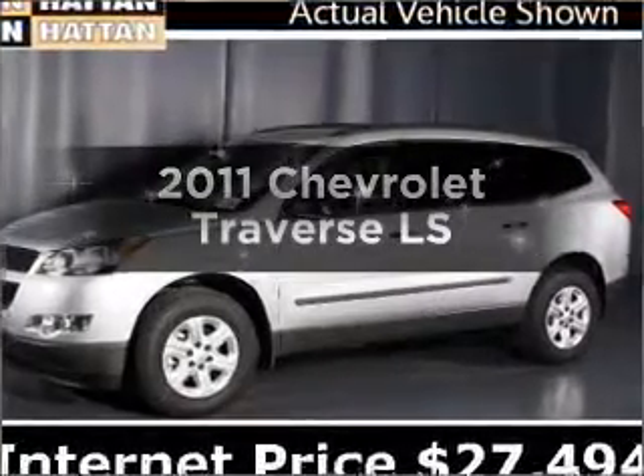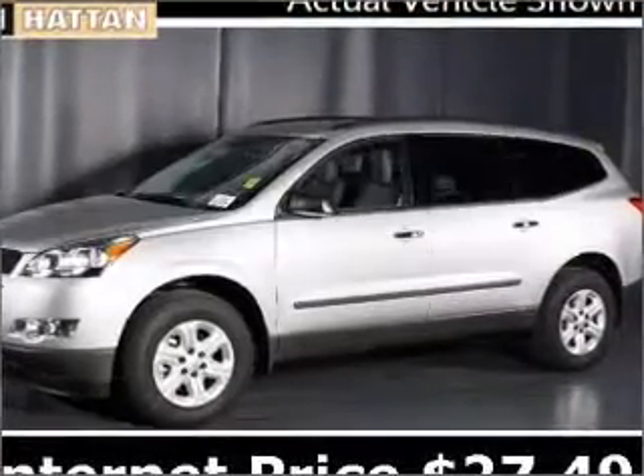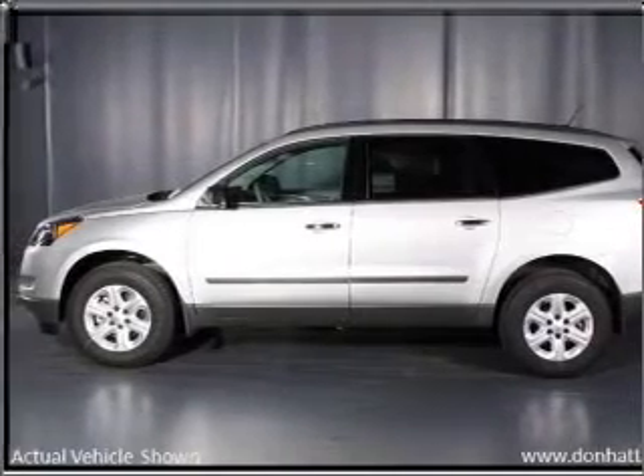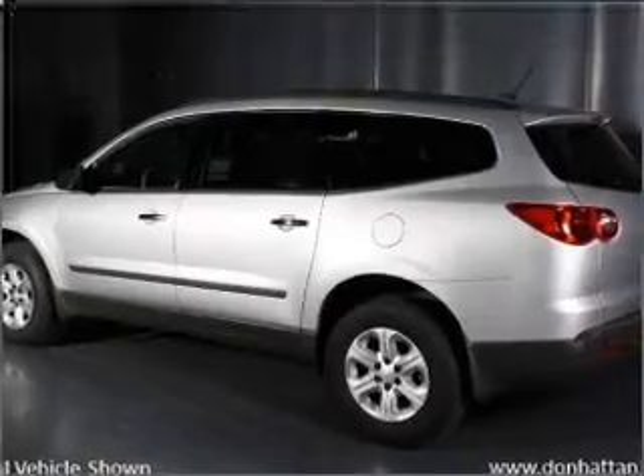Introducing the 2011 Chevrolet Traverse — everything you need under one roof with this great vehicle. With a reliable six-cylinder engine connected to a smooth-shifting six-speed automatic transmission.